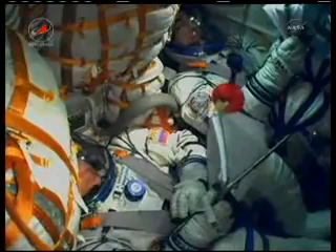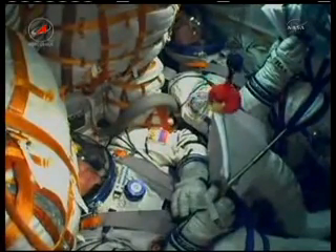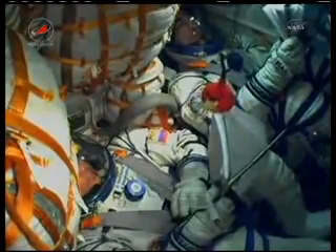The four strap-on boosters have been jettisoned. These have completed their job and have dropped away at an altitude of 28 statute miles. The Soyuz is traveling at about 3,350 miles an hour.